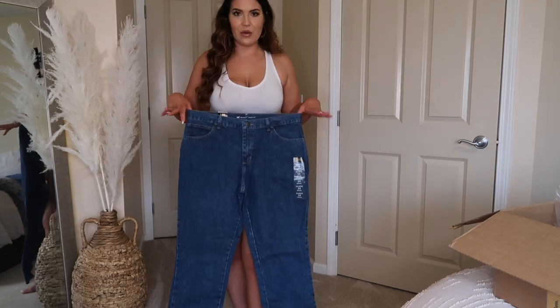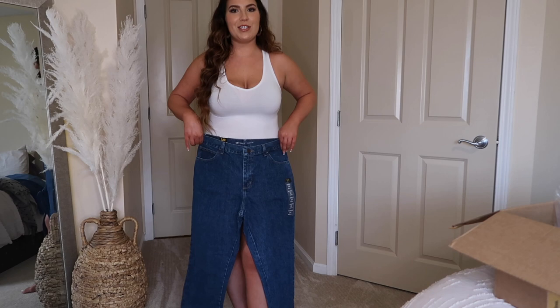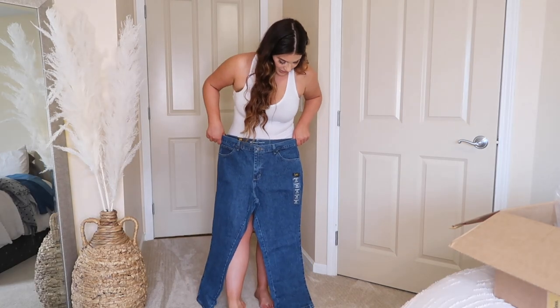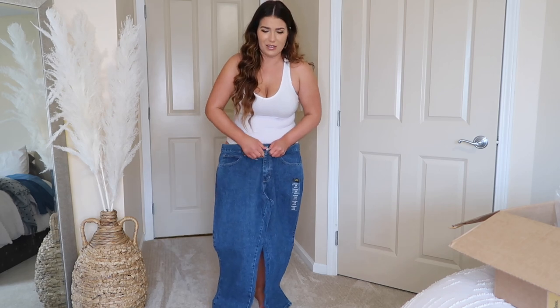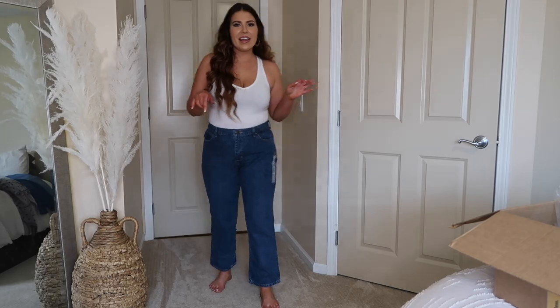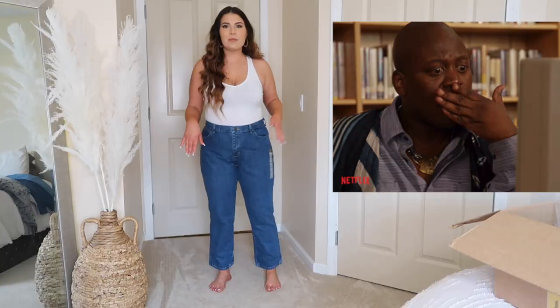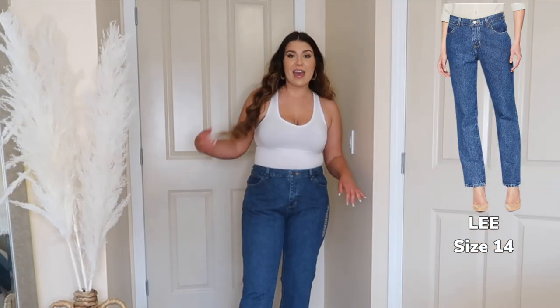Can we just note how big these look? They're probably going to fit me which is a little depressing. These are a size 14 petite relaxed fit — these are by Lee, and these are hard denim. I'm not looking forward to this. I think I actually got the wrong length — these are petite which I'm not. I'm like regular length, I'm 5'5". So ignore that.